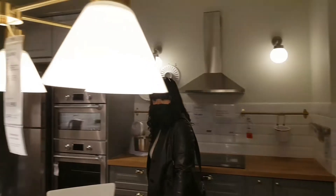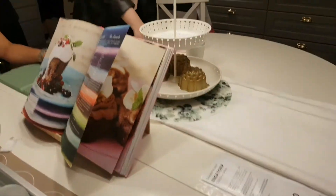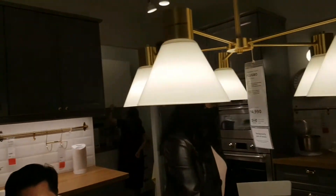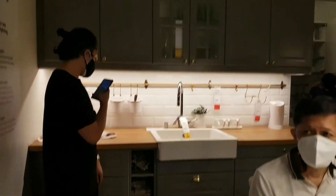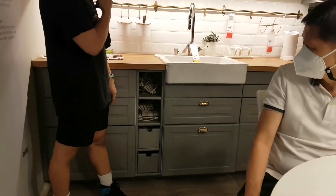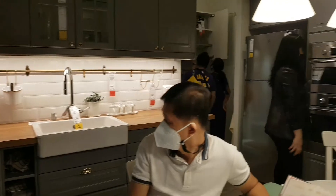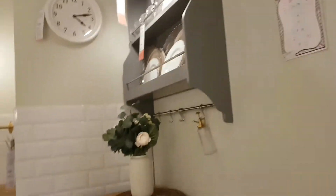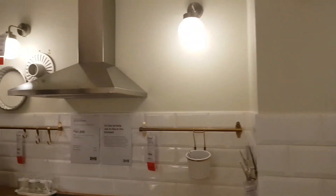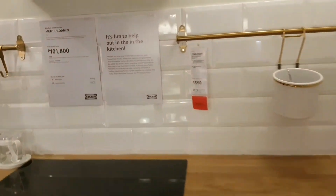We're here in another kitchen and dining showcase — we're appreciating the dining table, it's very unique. And that's the countertop. There are suggestions on the pullout drawers. Wall hangers — even the hooks, ang gaganda actually.